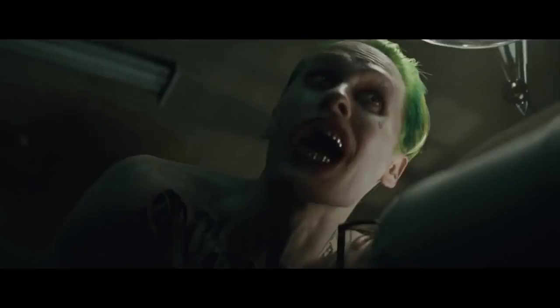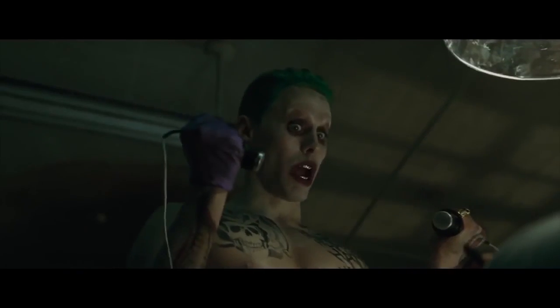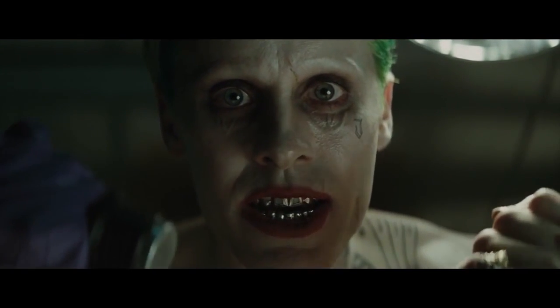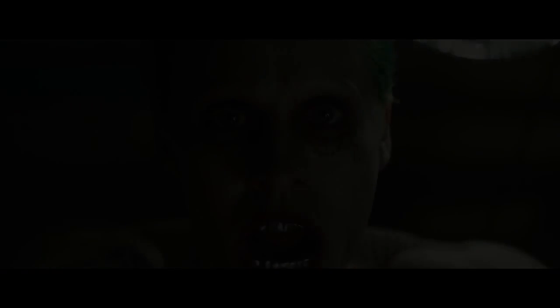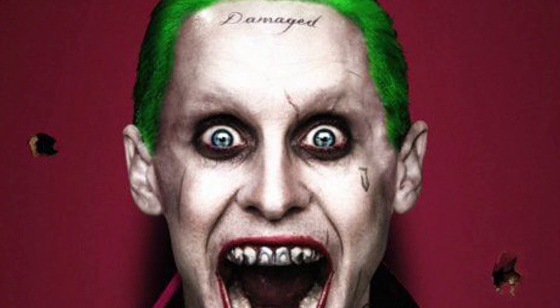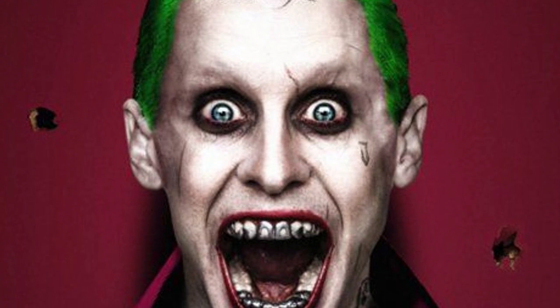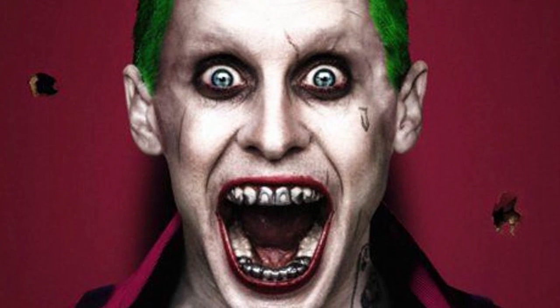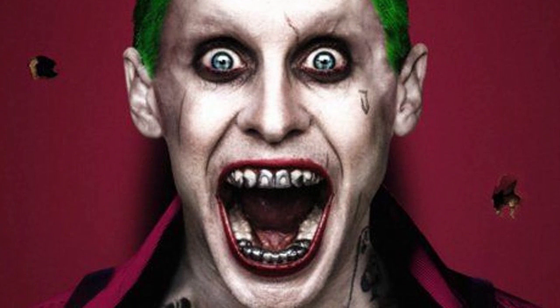Whether the version of the Joker portrayed by Jared Leto in Suicide Squad will incorporate any of these traditional gadgets into his character remains to be seen, although trailers indicate that this version will exhibit at least some of the sadistic tendencies that have become a hallmark of his more recent characterization. With that being said, we're going to bring this video to an end. If you could defeat Batman using any one of the Joker's gadgets, which gadget would it be? I'll catch you guys later. Peace!